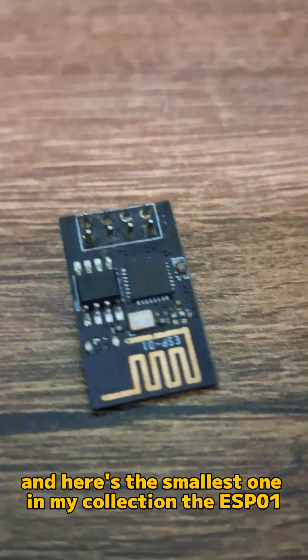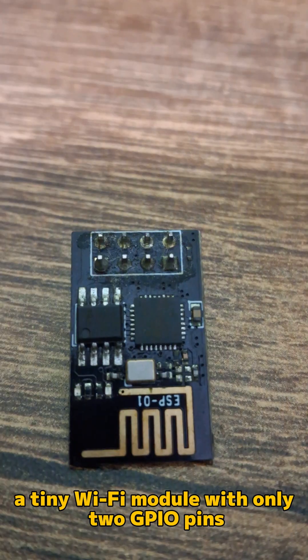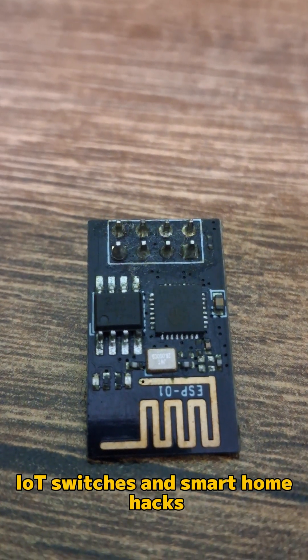And here's the smallest one in my collection, the ESP01, a tiny Wi-Fi module with only two GPIO pins but perfect for super small IoT switches and smart home hacks.